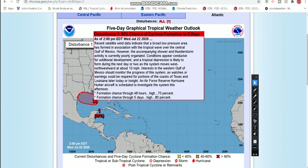Conditions do appear conducive for additional development. Even in the next day or two, we could have a tropical depression and/or tropical storm, as this is moving northwestward at about 10 miles an hour, which is pretty average for a tropical system. So if you live on the northern Gulf Coast between Mississippi, Louisiana — especially Louisiana and Texas — even extreme northern Mexico, definitely want to monitor the progress of this system.